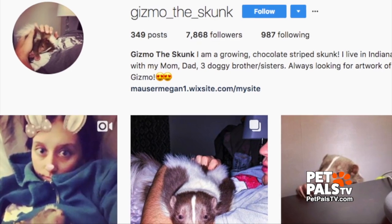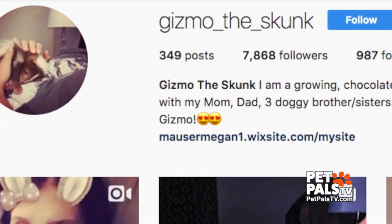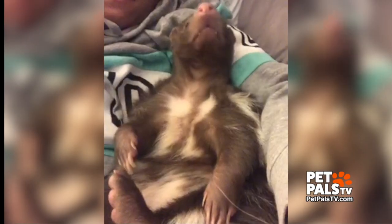You can watch Gizmo at play on his popular Instagram page and learn a thing or two about skunks. Tyler Scheller for Pet Pals TV. We'll see you soon. Bye.